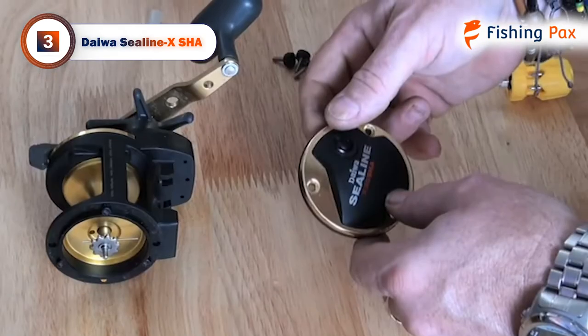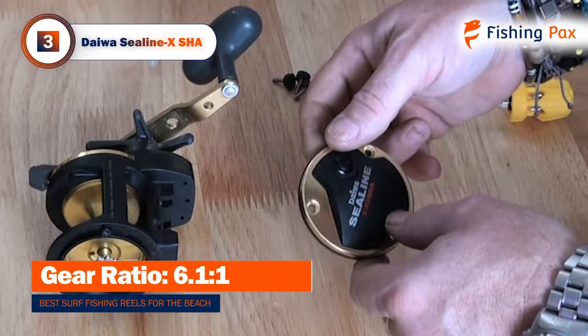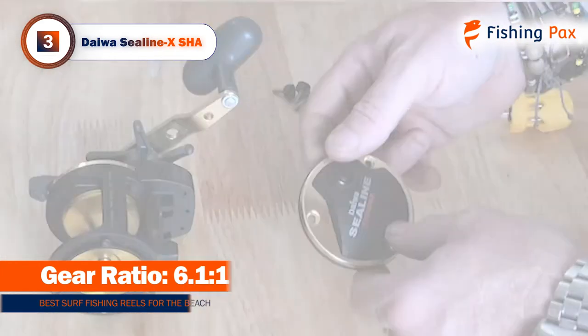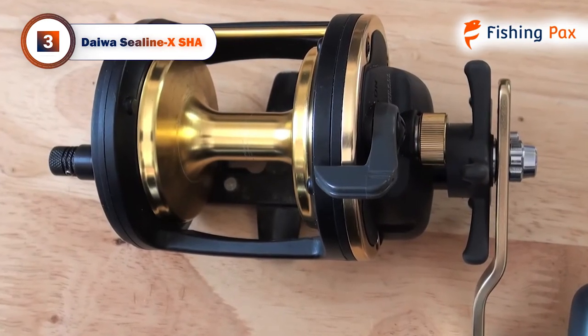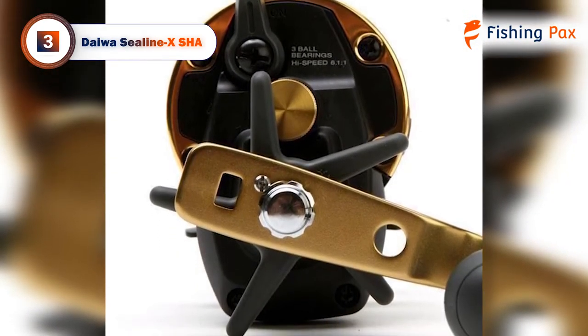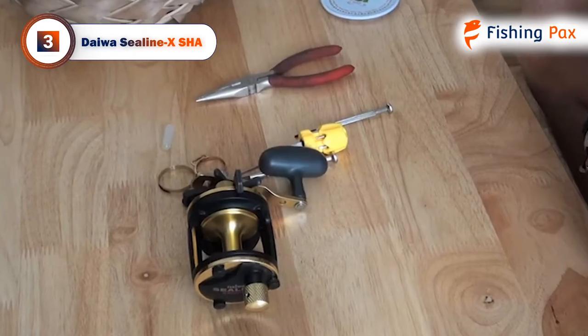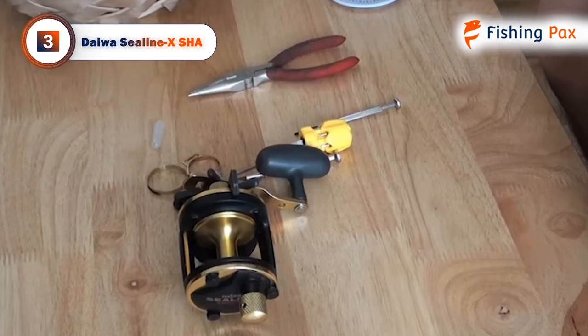It also has a bronze finish with stainless steel gears, so it's particularly useful for saltwater and sea environments. One of the most attractive features is the two-position power handle with an oversized soft-touch grip — it is remarkably comfortable when casting all day. One thing to keep in mind is the soft metal rings on the exterior of the spool tend to wear over time.